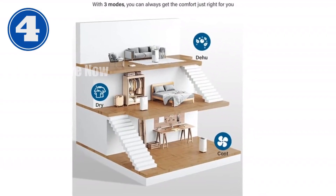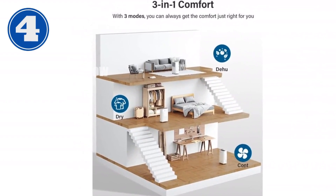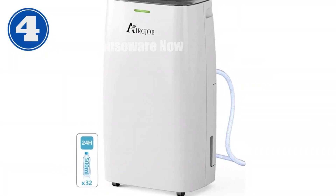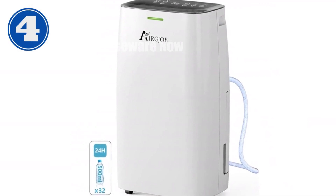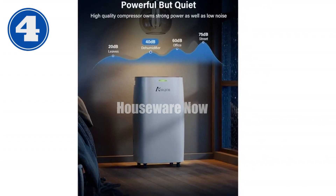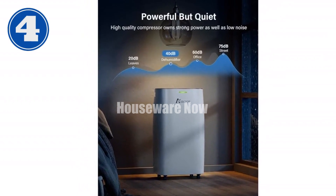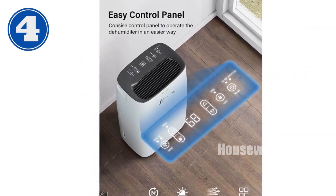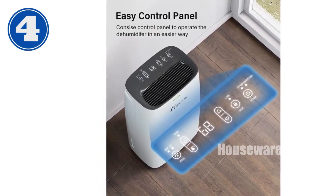Introducing the ultimate solution for damp and humid spaces — the 32-Pint Dehumidifier. Designed for large rooms up to 2,000 square feet, this whisper-quiet device effectively removes up to 32 pints of moisture per day. Its auto-continuous drain feature eliminates the need for manual emptying, while the child lock ensures safety in homes with little ones. Equipped with an adjustable humidistat, intelligent display panel, and energy-saving features, this dehumidifier is not only powerful but also user-friendly.